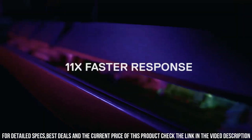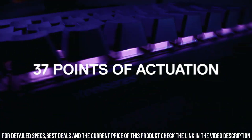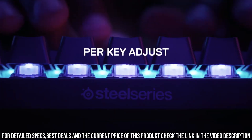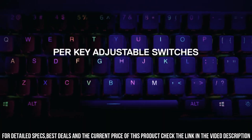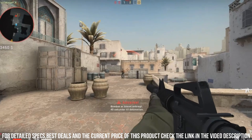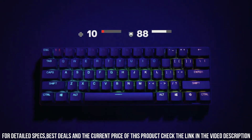it offers adjustable actuation points for lightning-fast response times and unrivaled accuracy. The Apex Pro Mini Wireless features dynamic per-key RGB lighting, allowing you to create captivating visual effects. Its compact form factor and wireless connectivity provide freedom and flexibility without sacrificing performance.